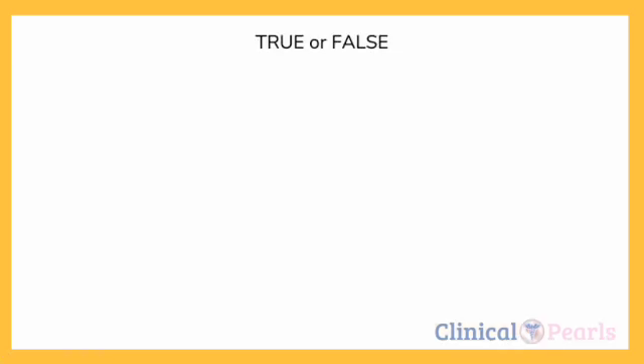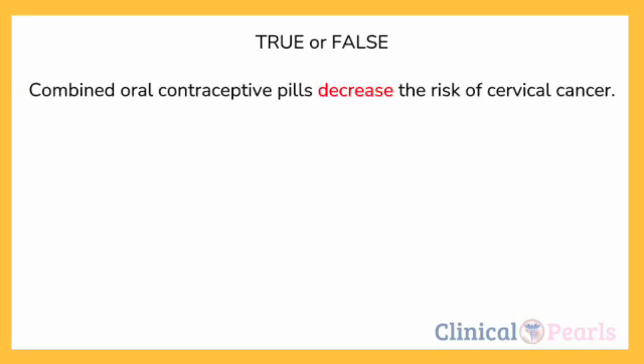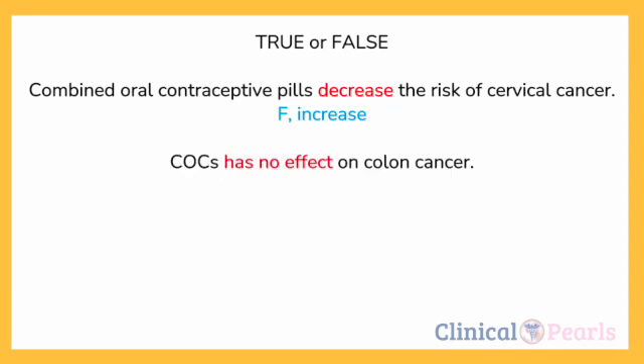Let's try answering these questions. True or false: combined oral contraceptive pills decrease the risk of cervical cancer. Cervical cancer is found in the mnemonic 'BE CAREFUL' — B for breast, C for cervical. Be careful of OCPs because they may increase, not decrease, the risk of these cancers. So the answer is FALSE — it should be INCREASE. Next: COCs have no effect on colon cancer. Think of 'cool OCPs protect you' from colon, ovarian, and uterine. The answer is FALSE — it should be DECREASE.